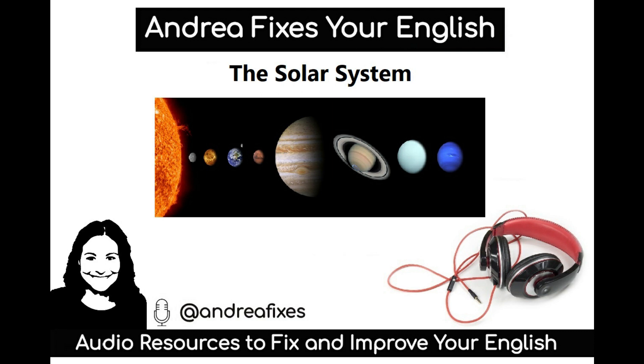The solar system also contains other things. There are asteroids, mostly between Mars and Jupiter. Past Neptune, there is the Kuiper belt and the scattered disk. These areas have dwarf planets, including Pluto, and there are thousands of very small objects in these areas. There are also comets, centaurs, and interplanetary dust.